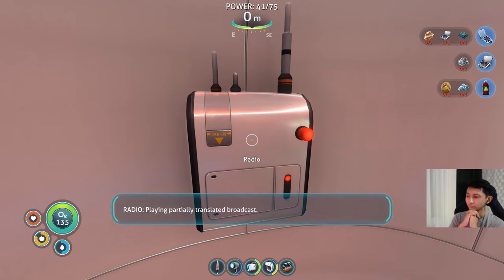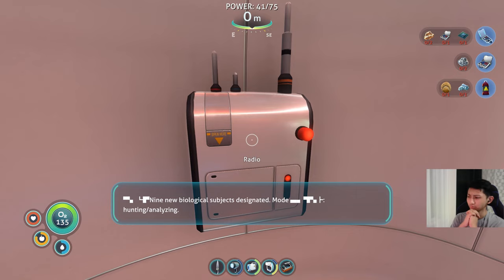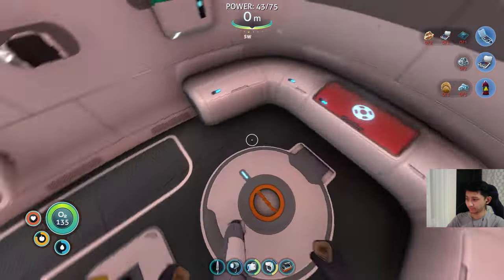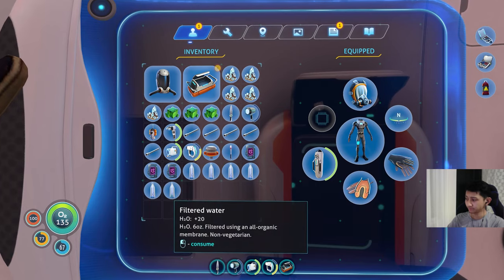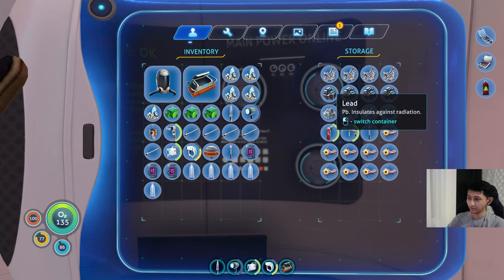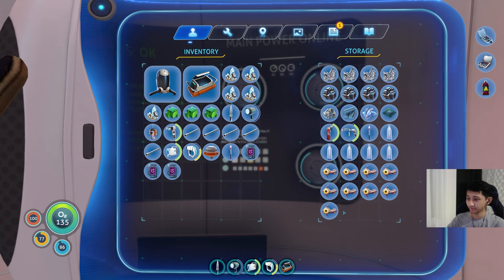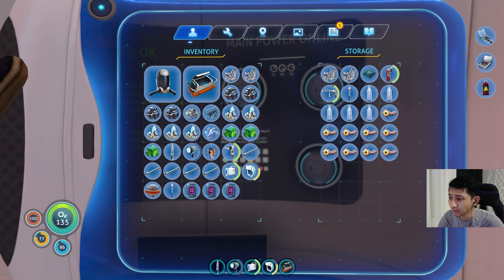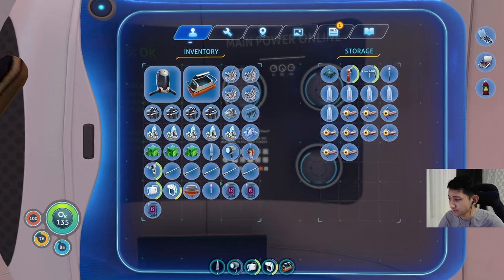Partially translated broadcast — nine new biological subjects designated. Hunting, analyzing, sharing subject locations with other agents. Well, those guys are dead — because whatever that was, that's definitely dead.